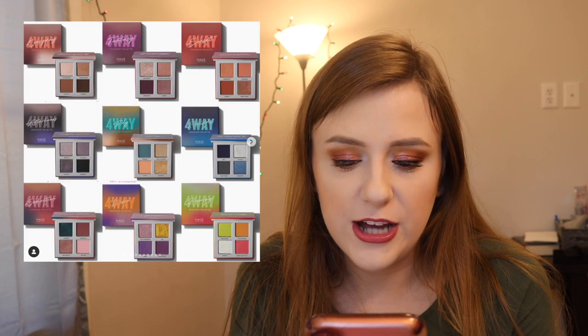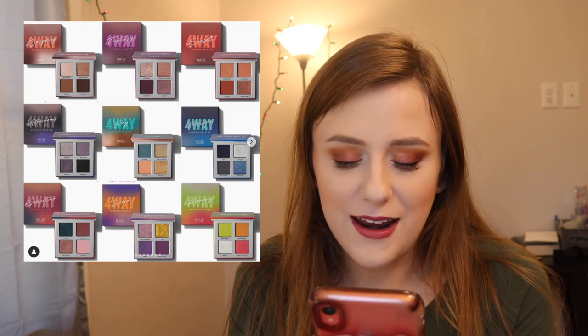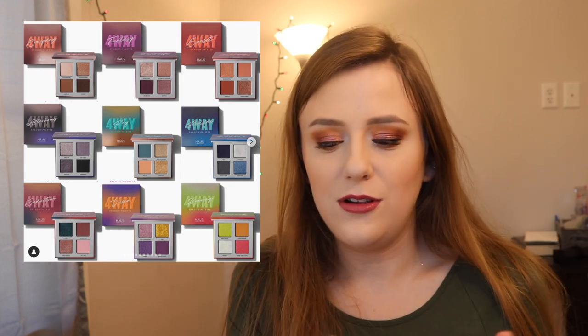House Labs, owned by Lady Gaga, came out with the four-way shadow palette — they're just like nine quads. Really cute, really basic. I think you can get it on Amazon. It's cute but I feel like I use way more than four shadows to create a look, so I wouldn't have enough variety. I'm not going to be picking these up. They retail for $24 for a quad, which seems a little pricey to me.